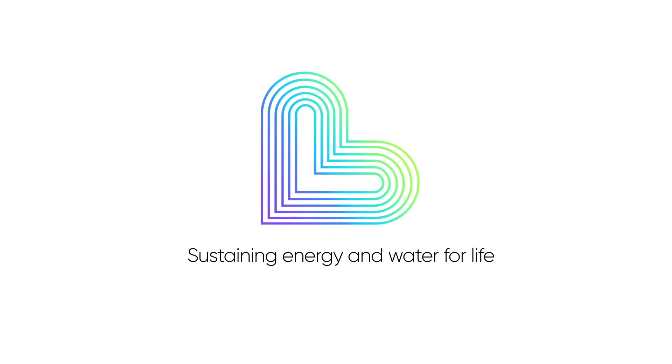We build for the future, and by making prudent investments in our infrastructure, we can continue providing safe, reliable water service to our current and future customers in Apple Valley. Liberty — energy and water for life.